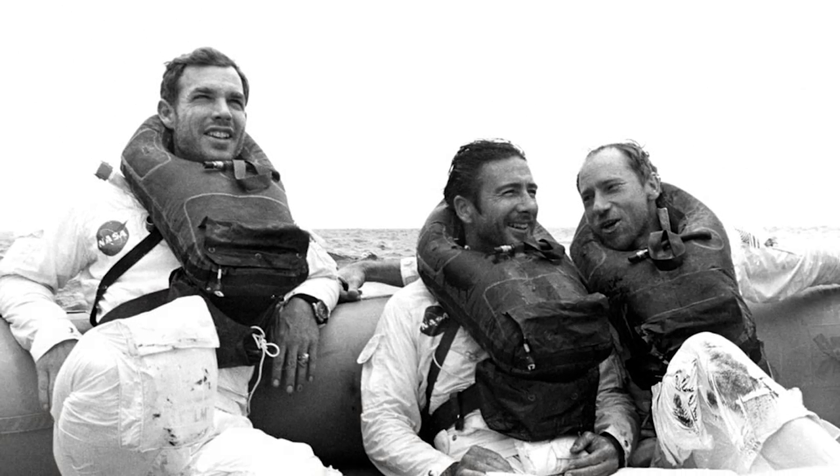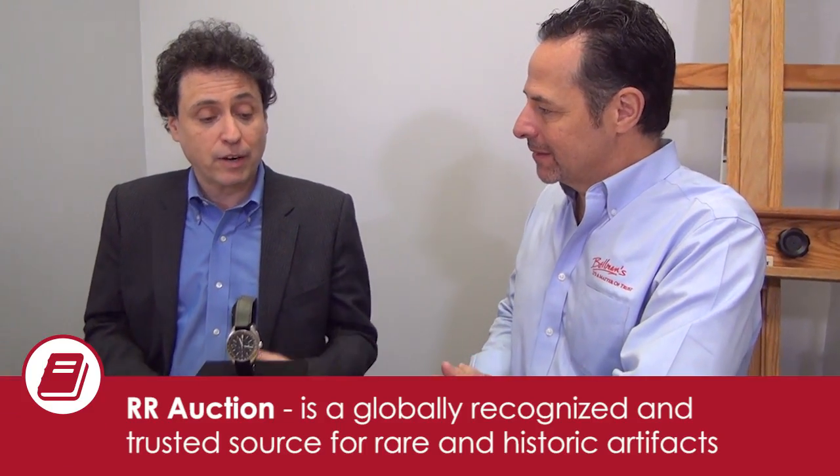This is the only one that really exists, and it's the only one that you can own that was on the moon. I understand that this also is a one-off watch — they never made this model again, they just made it this one time. So it's a one-of-a-kind watch that's been on the moon and brought back, and it can be purchased at private auction. That's correct.